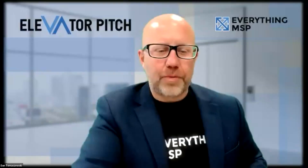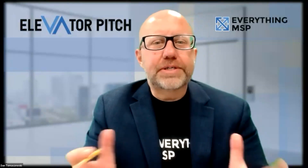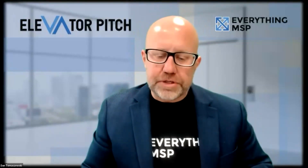All right, everybody. Hope everyone is having an awesome day today. We are about to kick things off here for June's Elevator Pitch. Very excited to bring on three very awesome sponsors. We've got Audit, we have Comet, and we have Wasabi. And we will be kicking things off in just a few moments here.